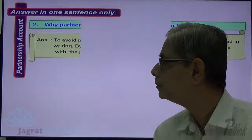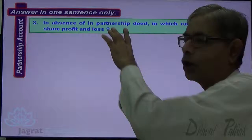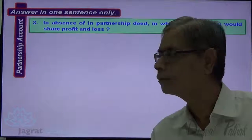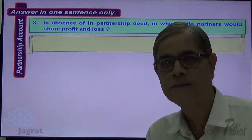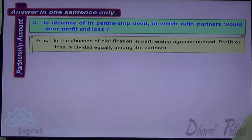Next: In the absence of a partnership deed, in which ratio would partners share profits and losses? In the absence of any clarification in a partnership agreement, profits or losses are divided equally amongst partners.